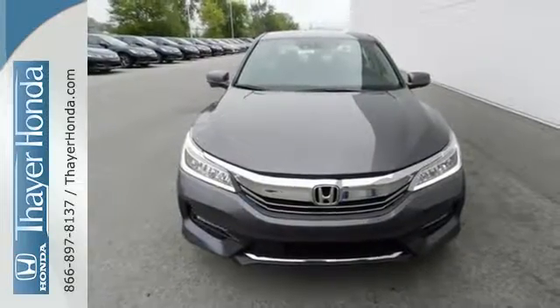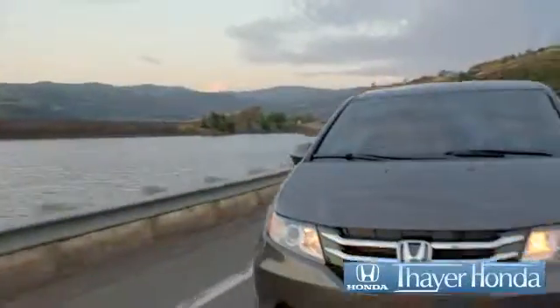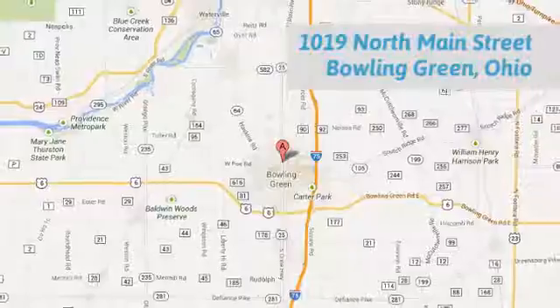Take this Accord for a test drive. Sayer Honda is happy to pass the savings and quality on to our customers. Call, click or stop in today. We are conveniently located at 1019 North Main Street in Bowling Green, Ohio.